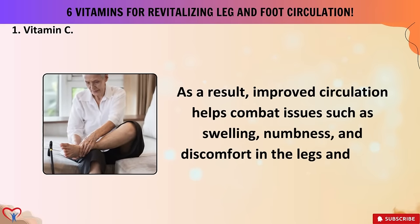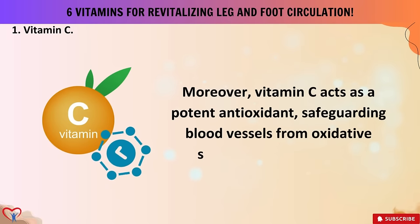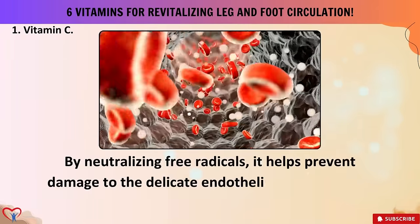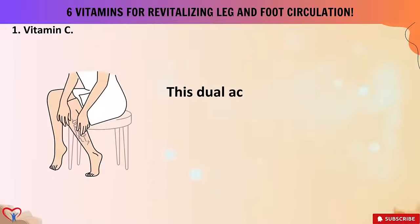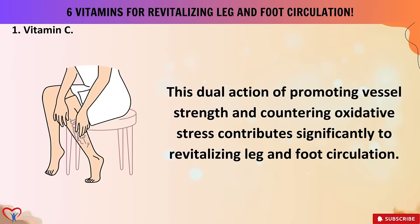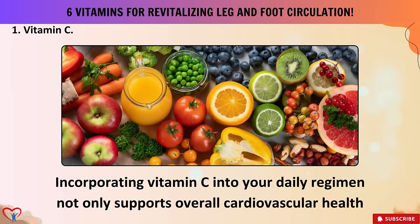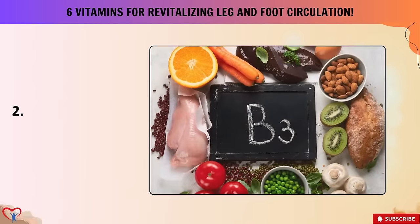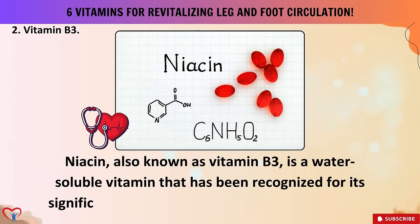As a result, improved circulation helps combat issues such as swelling, numbness, and discomfort in the legs and feet. Moreover, vitamin C acts as a potent antioxidant, safeguarding blood vessels from oxidative stress and inflammation by neutralizing free radicals, helping prevent damage to the delicate endothelial cells lining the blood vessels. This dual action of promoting vessel strength and countering oxidative stress contributes significantly to revitalizing leg and foot circulation.